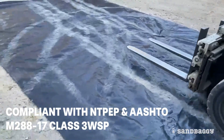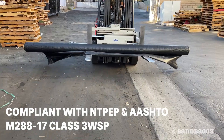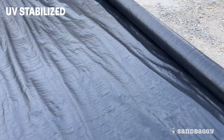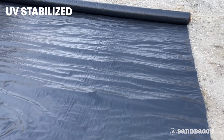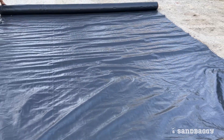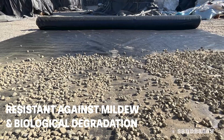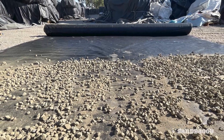This fabric is also compliant with NTPEP and AASHTO standards. The fabric is also UV stabilized for extended life under the sun and resistant against mildew, biological degradation, and other chemicals normally found in soil.